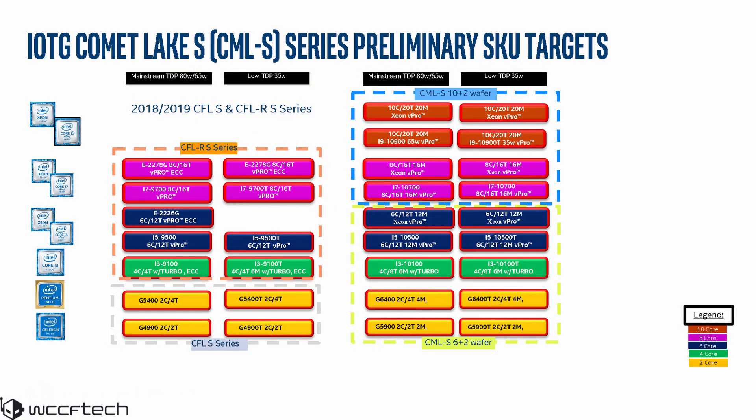They would be segmented into the Xeon W, Core i9, Core i7, Core i5, Core i3, Pentium, and Celeron parts.